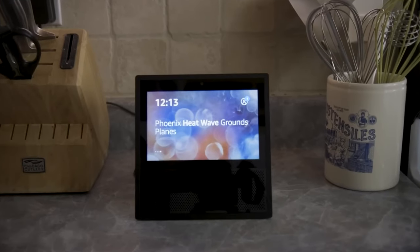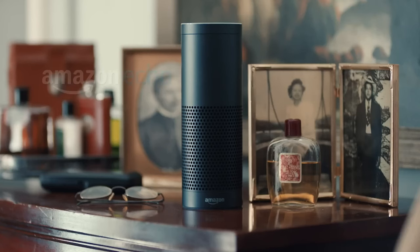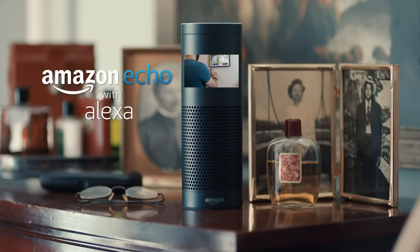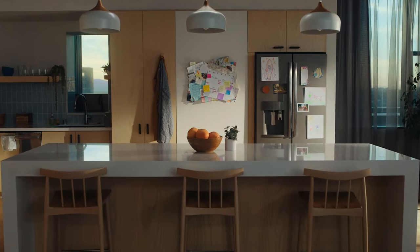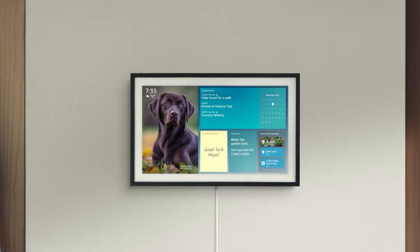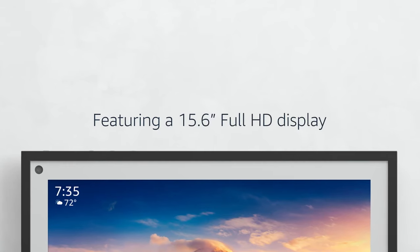Ever since I purchased the original Echo Show in 2017, I've known that it was sold on the Alexa-but-at-a-screen concept. After about a year and a half of owning the Echo Show 15, I'm convinced this is the best one to date for many reasons, but primarily because of its ability to be wall-mounted and the upgraded 15-inch size.